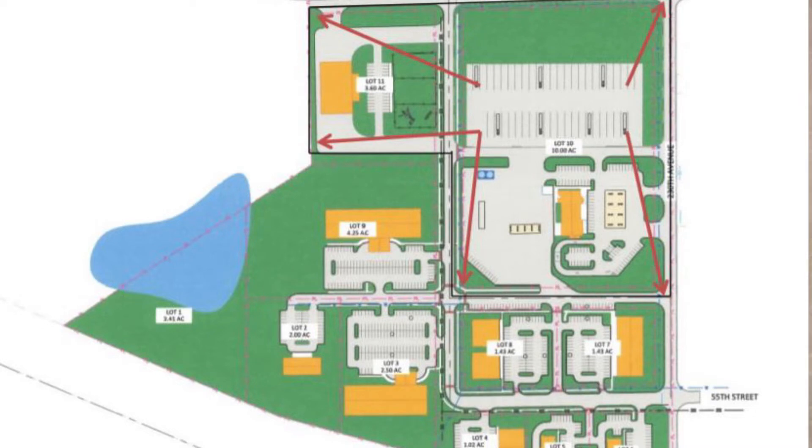This map represents the developer's rendition of phase one. Phase one is expected to consist of approximately 11 lots and include construction of all infrastructure necessary to serve the TIF district, including streets, water lines, sanitary sewer, surface parking, and other related improvements.